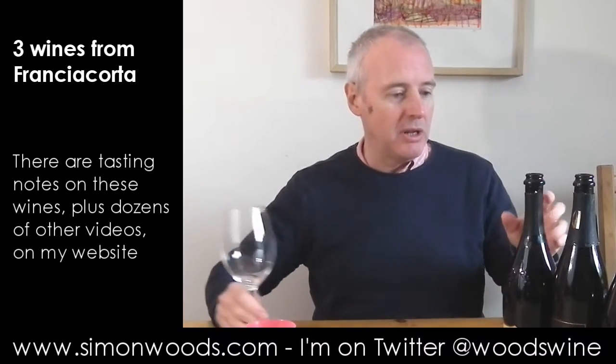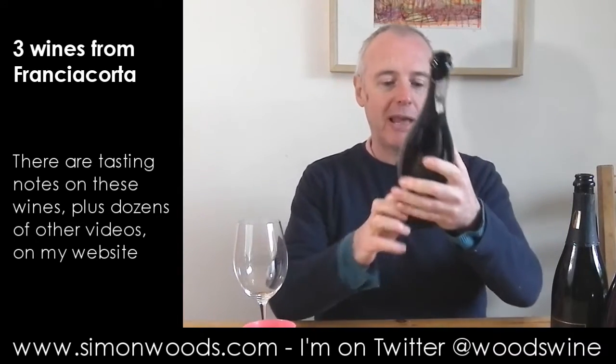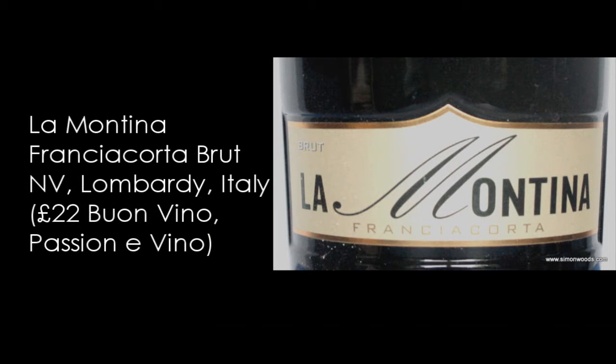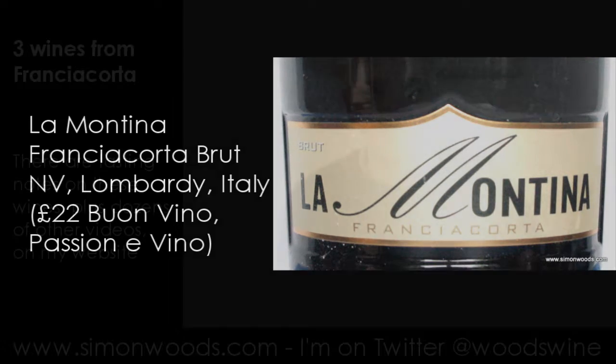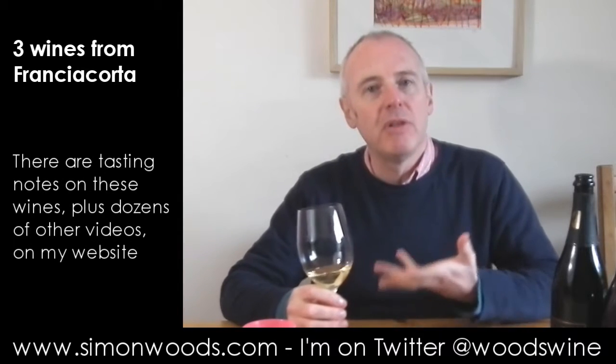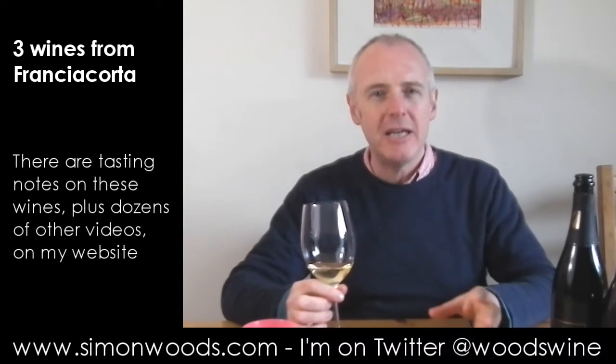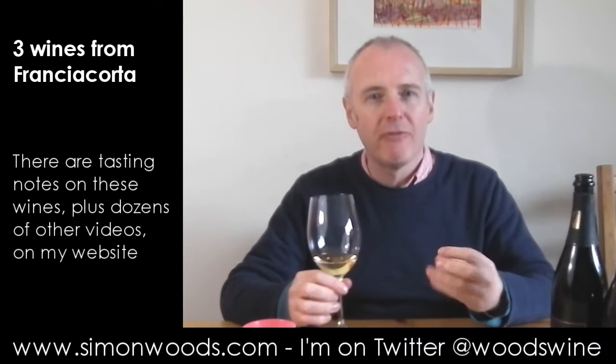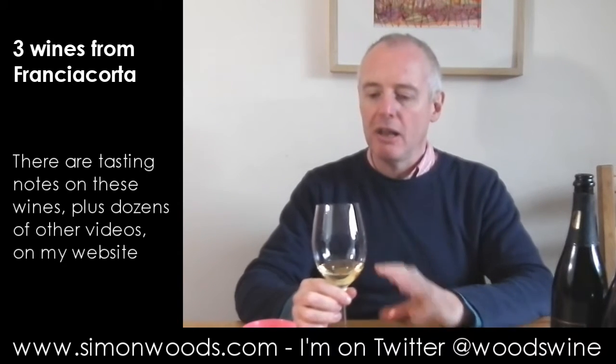So I've got three of them and I will dig in and see where I get to. First one I've got is La Montina Brut — I think it's a non-vintage, I can't see a vintage on here anyway. Let's just dig in. It smells crisp and toasty. There is this slightly bready character coming up, but there's also this ripe edge of fruit — dried apricots, a little bit of pineapple.